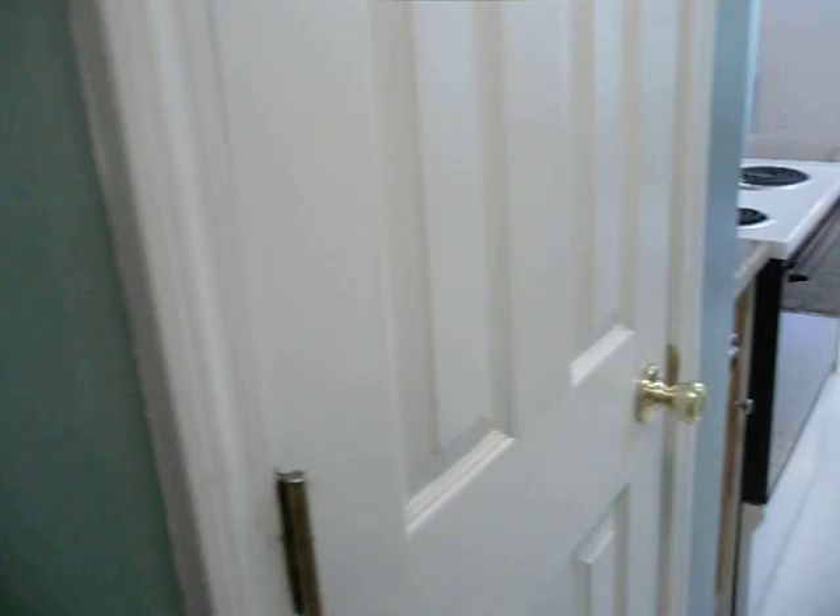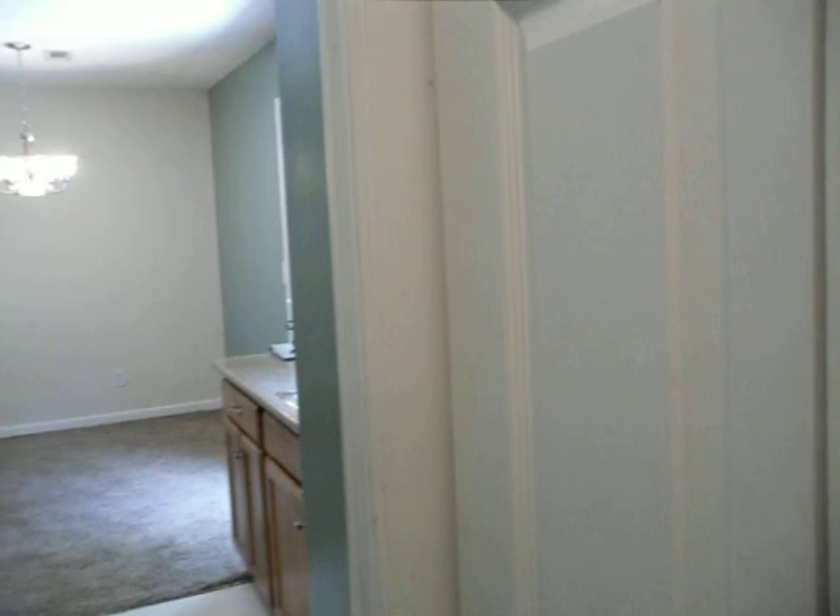As we head forward, here to the left we've got our washer and dryer connections right here in the closet. We've got the pantry right here behind. I'm going to take a quick look in the garage — a little dark in here, but we can see the refrigerator right there. It's just a very simple one-car garage. We're heading back into the house.